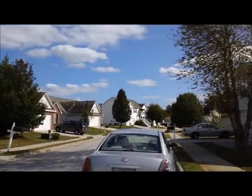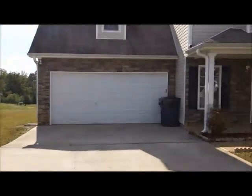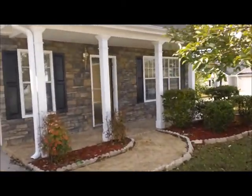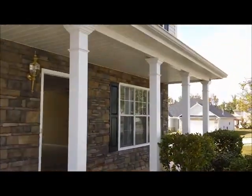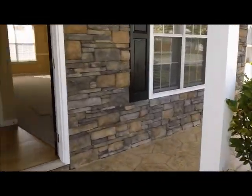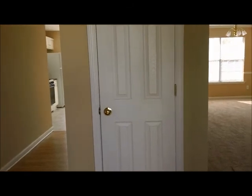Let's go in and take a look at this four bedroom, two and a half bath house. It's almost 2,000 square feet. As we walk in you can see the nice walkway and the covered front patio. This is in the Red Oak Elementary School District, Dutchtown Middle School and Dutchtown High School.